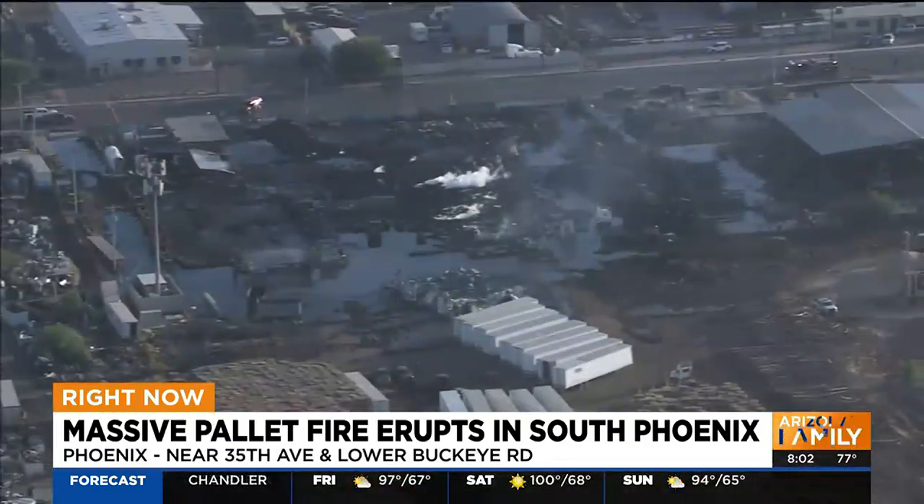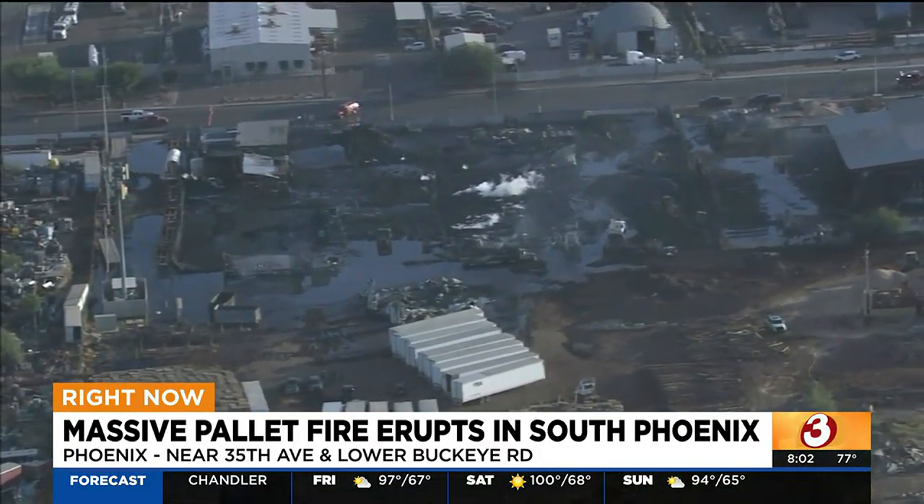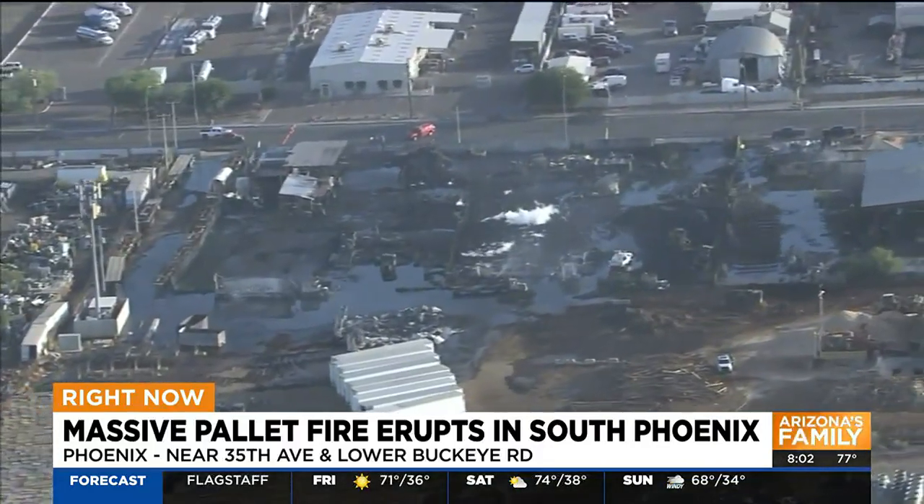So this morning we're getting a better look at what's left. Not much. A lot of damage out there. Arizona's Family News chopper is flying over the scene and it's still smoldering. Gibby has been out there all morning. He's got the latest on the good work that the fire crews did to put that thing out. Gibby, how are things right now?